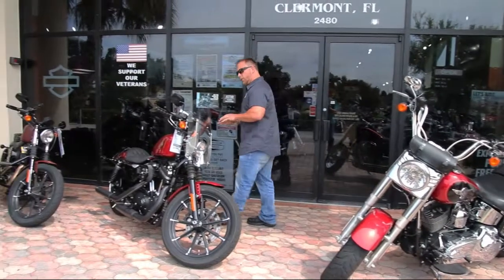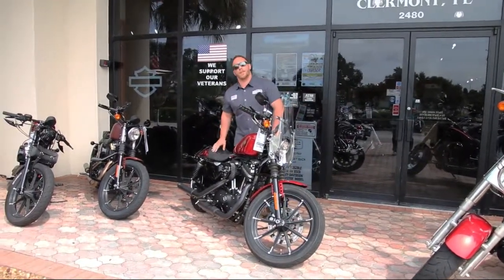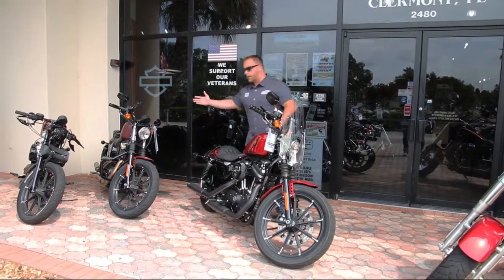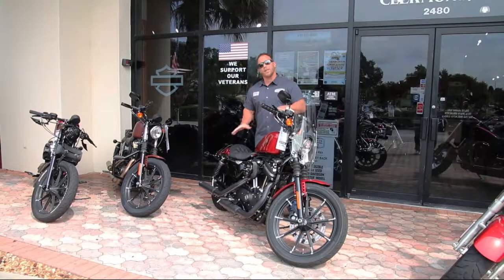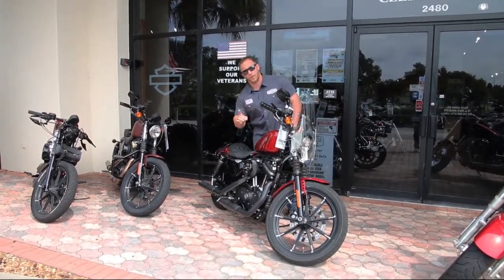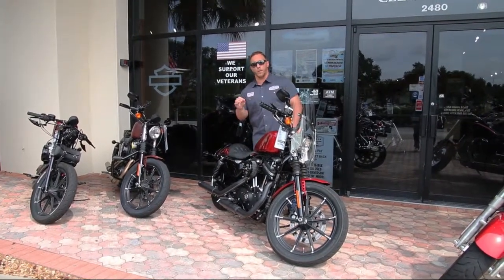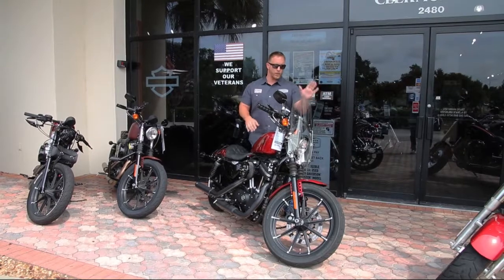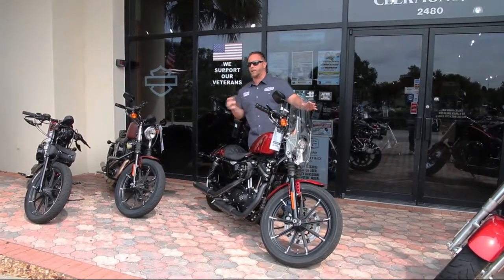Maybe you're looking for something just a little bit more nimble, a little bit more sporty, if you will. We have a 2019 883. Stage one already done to it and dyno tuned in-house by the one and only dyno Matt. Added grips, you've got the windshield that's fully detachable, and of course Vance & Hines slip-ons to really drown out the sound.